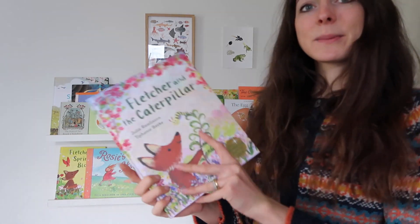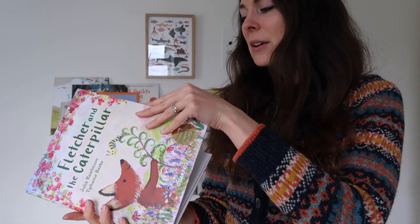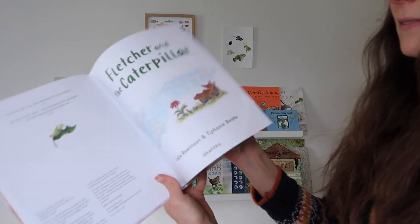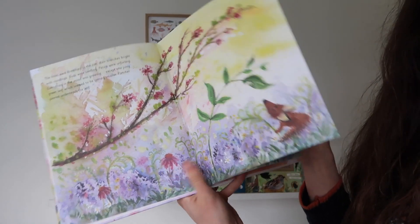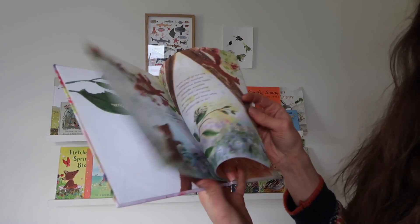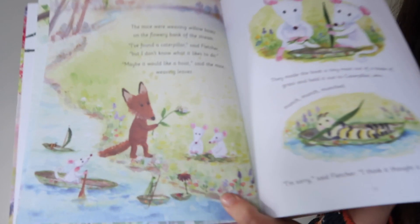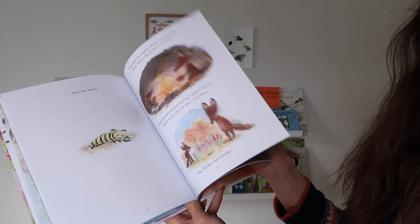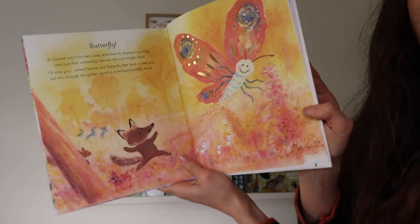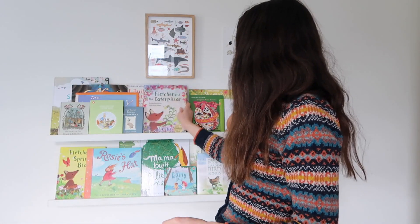Another sweet Fletcher story is Fletcher and the Caterpillar — I already showed you Fletcher and the Springtime Blossom. I've got the same thing to say about this book: charming story, gorgeous illustrations, and just a lovely gentle Waldorf approach. This one is about a caterpillar — Fletcher and his friends try to find ways to make it play with them but it's not interested, and then eventually it does turn into a beautiful shiny butterfly. Very cute, we've read this loads already. A really gorgeous book.